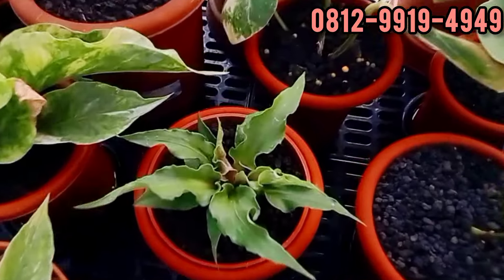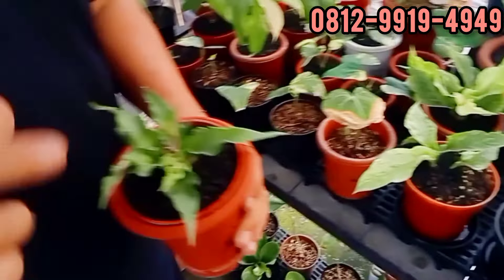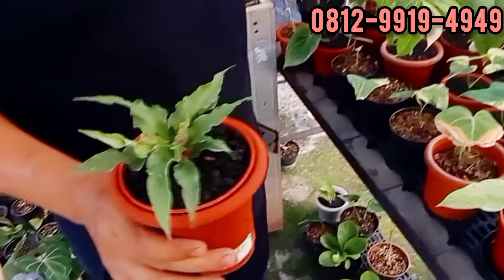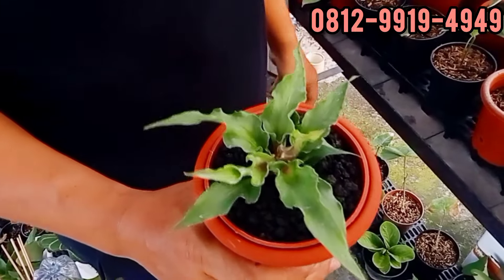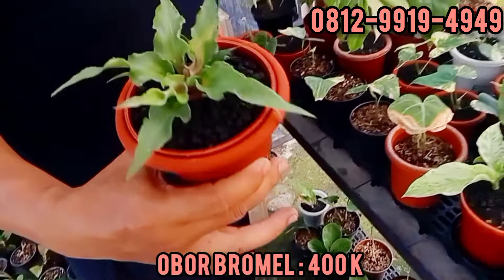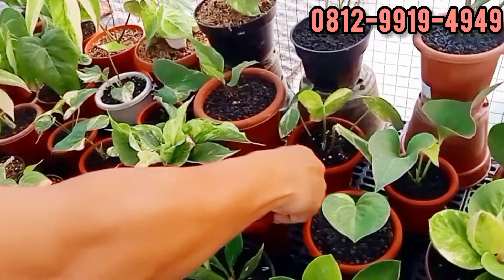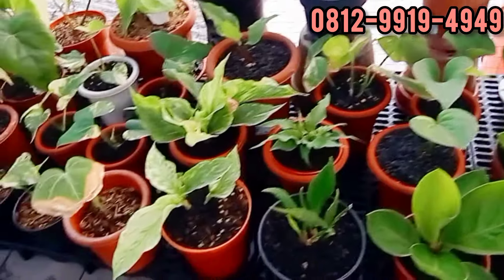Ini nggak dijual, Obor Bromel. Ini seumuran sama yang mono, Bromel makanya dia middle. Berapa ini bang? Ini tetap saya di 400. 400 ya, middle ya, Obor Bromel. Seumuran yang gede, jadi ada yang lebih bagus lagi. Harga bisik-bisik ya.